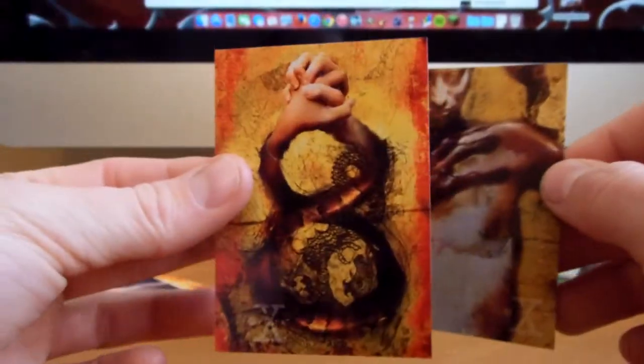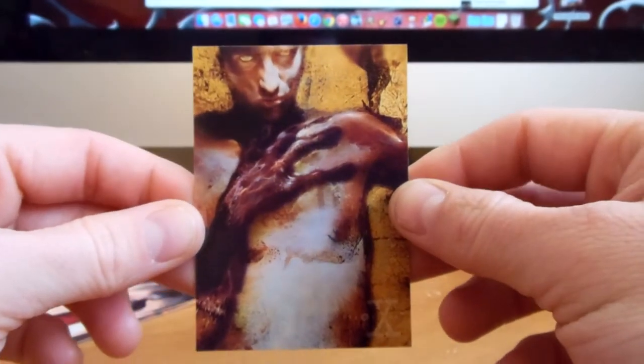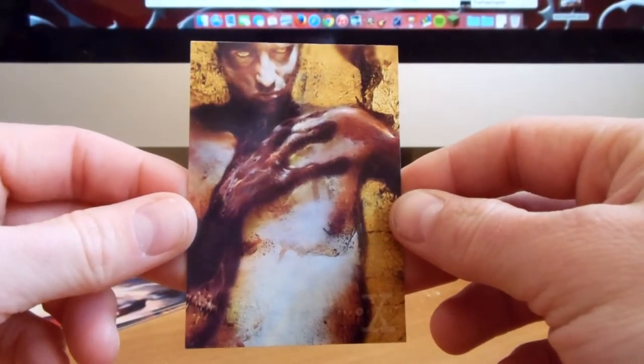Great artwork on there. And then the last one — very creepy, very awesome.